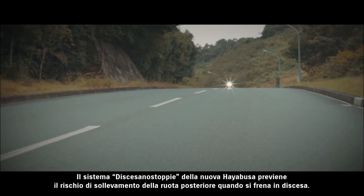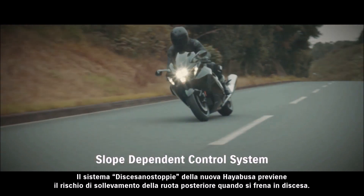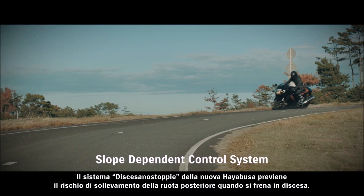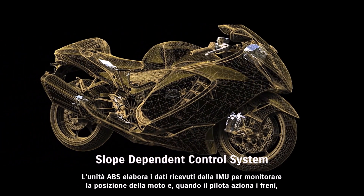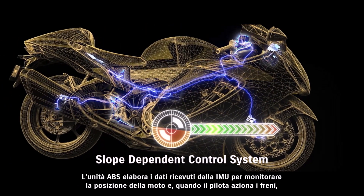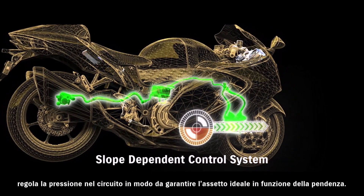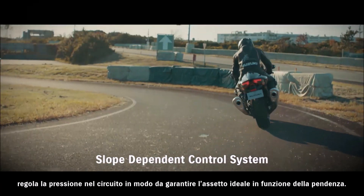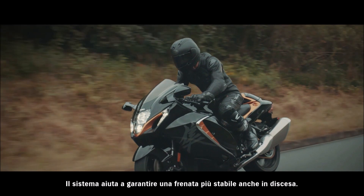The new HAYABUSA's slope-dependent control system helps prevent rear wheel lift when braking on a downhill slope. The ABS unit uses input from the IMU to monitor the bike's posture, and when the rider applies the brakes, controls brake pressure to find the optimum setting to match the angle of inclination. The aim is to achieve more stable braking even when riding downhill.